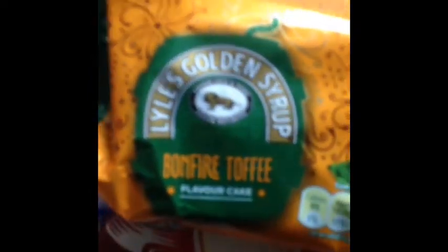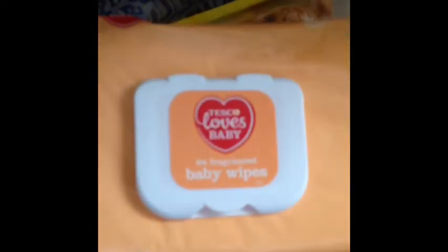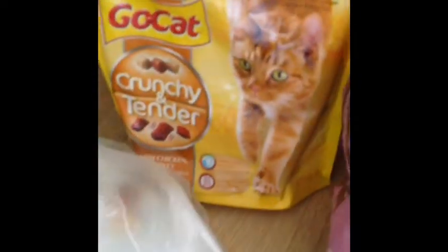In this bag I have got some of the Lyle's Golden Syrup Bonfire Toffee Flavoured Cake — it's like gingerbread basically, but it says Bonfire Toffee. Then I've got Peanut M&M's, the Limited Edition Halloween Scary Pack. And then I've got some Pop Rocks and Sweet and Sours. I've just got a pack of baby wipes. Then I've got cat biscuits — they were on offer again.